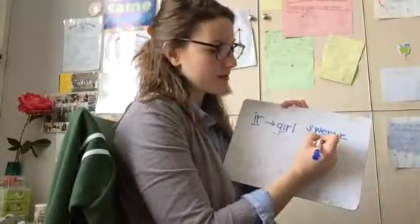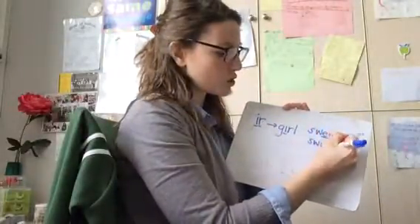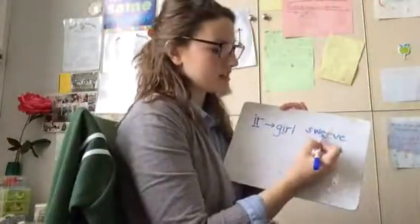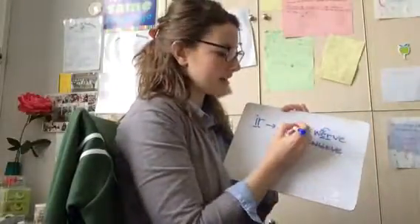Swerve. We have one vowel and one consonant. It sounds like it should be swerve with a U, but that is not correct. E-R: swerve. The R changes the sound.